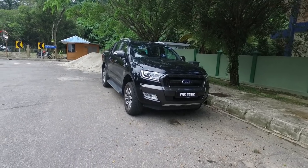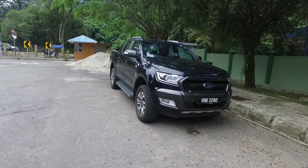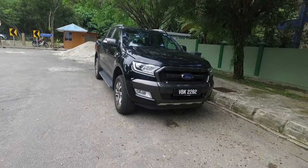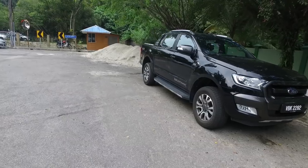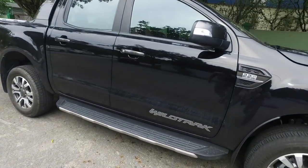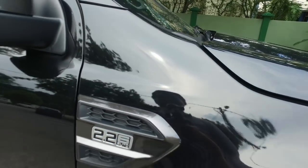Hello everybody, this is Con and you're looking at the Ford Ranger — specifically the T6 facelifted version, as evidenced by the thinner headlights. This particular variant is the Ranger Wildtrack, powered by the more road-tax-friendly 2.2-liter engine.